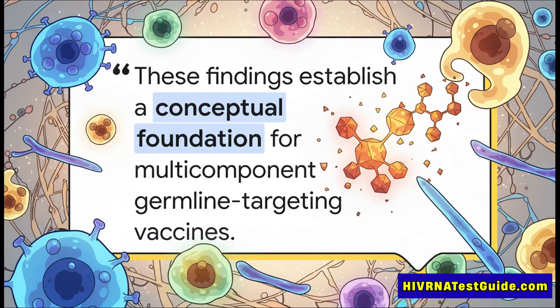The researchers themselves put it perfectly: these studies established the conceptual foundation for a whole new generation of vaccines. They've essentially drawn up the blueprint, proving that this more complex, multi-pronged attack is a truly viable path forward.